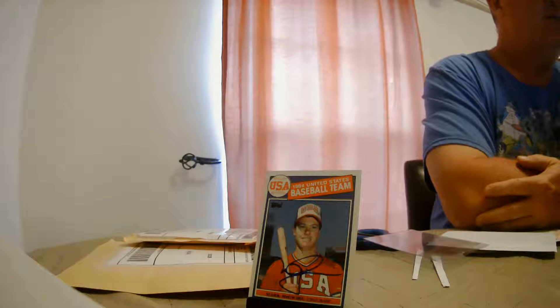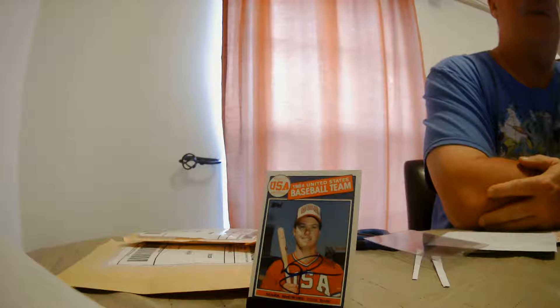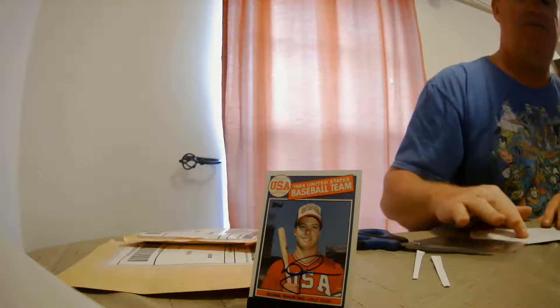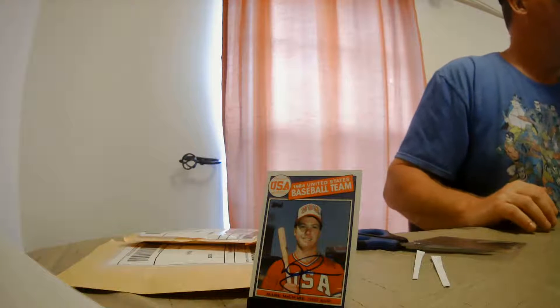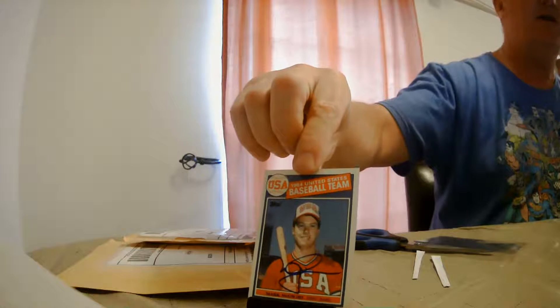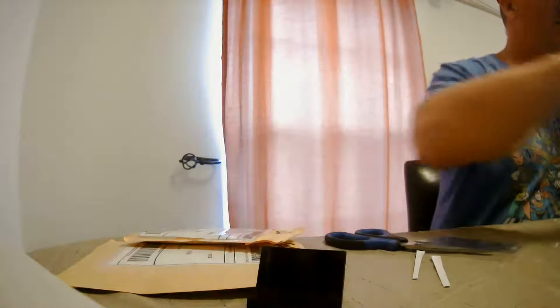So I'll have to contact the person I did that through. Very pleased to have the card — I've actually had this particular card since 1985 when it first came out, so that's 35 years later I was finally able to get it signed. It's back when he was part of the Olympic team. Very happy to have it, but I do wish it had the hologram — I'll have to contact the person that did the signing.